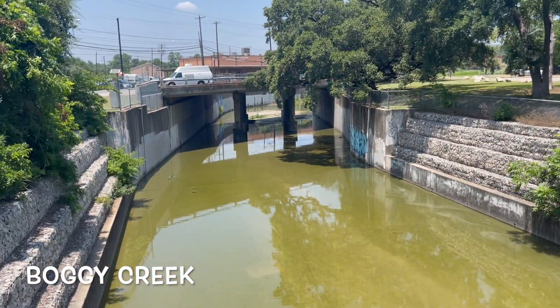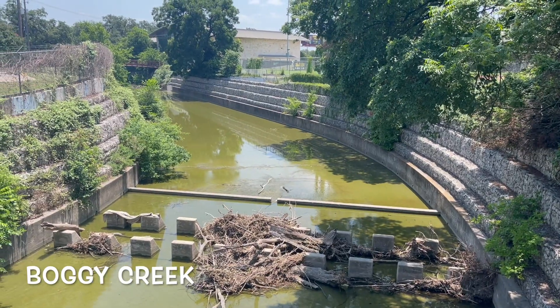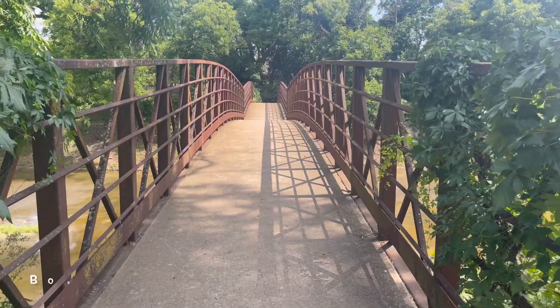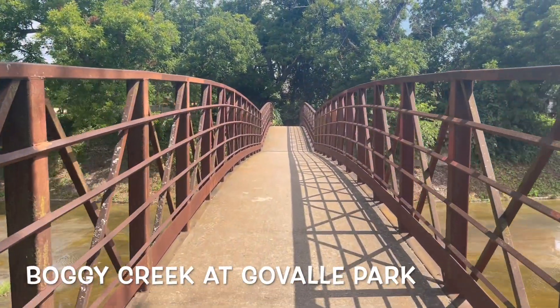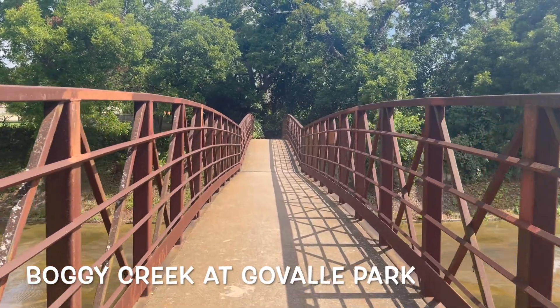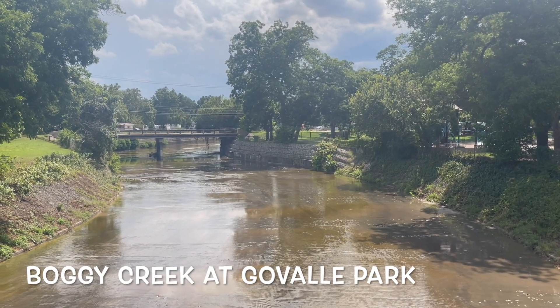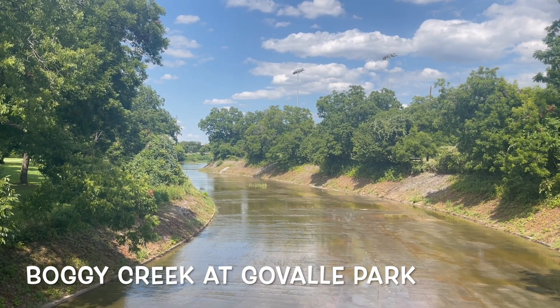Boggy Creek is interesting because it's the only creek in Austin that I've seen that is completely concreted — at the bottom, instead of having rocks and soil, it's just concrete. It reminds me of the LA River where they're racing on it and it's pretty much all concrete. This is kind of like that. I'm not quite sure why it's like that though.